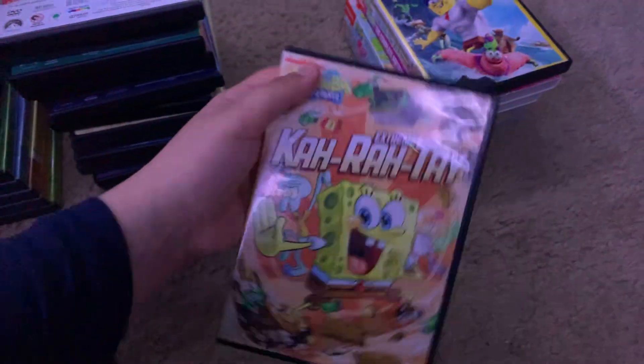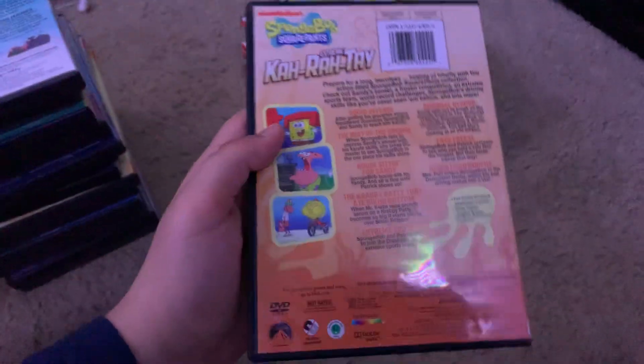Here's Extreme Karate from 2013. Here's the spine and the back. There are no bonus features. This is 88 Minutes. Here's the disc.